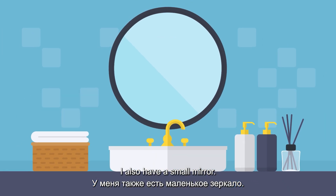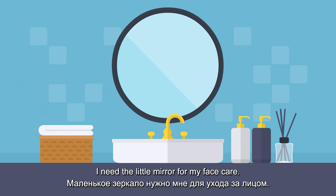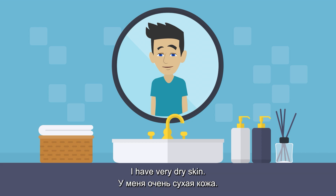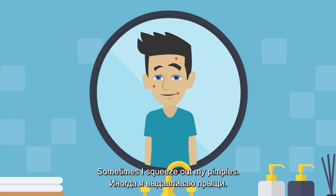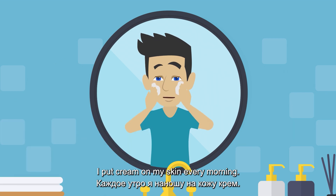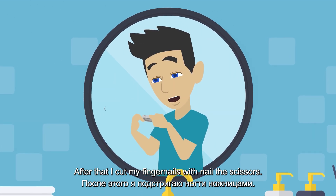I also have a small mirror. I need a little mirror for my face care. I have very dry skin. Sometimes I squeeze out my pimples. I put cream on my skin every morning. After that I cut my fingernails with nail scissors.